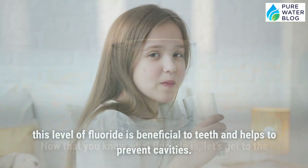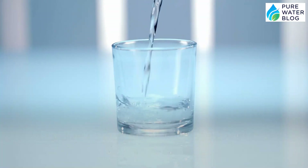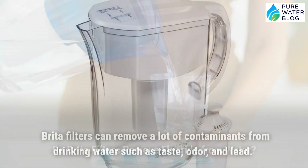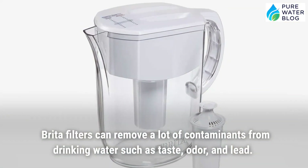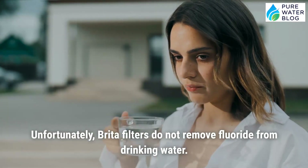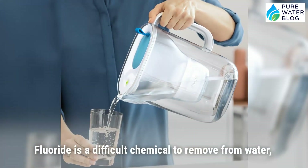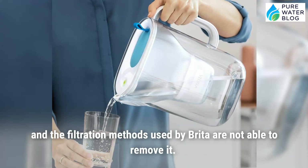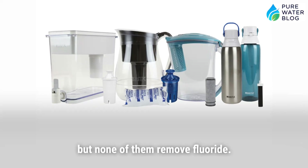Now, do Brita filters remove fluoride from water? Brita filters can remove many contaminants from drinking water, such as taste, odor, and lead. Unfortunately, Brita filters do not remove fluoride. Fluoride is a difficult chemical to remove, and the filtration methods used by Brita are not able to remove it.